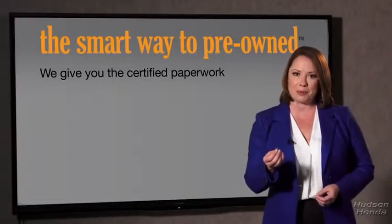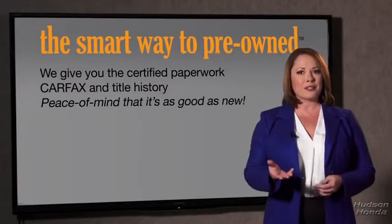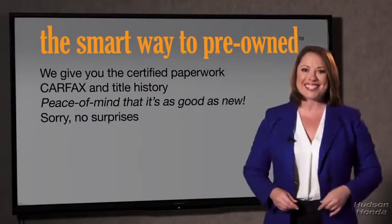Why should you worry if the odometer's been rolled back, or you're the victim of a salvaged or rebuilt vehicle, or worse, a washed title? We give you the certified paperwork, along with the CarFax and the title history, providing you with the peace of mind that your certified pre-owned is as good as new. If you like surprises, tell your entourage to have a surprise party for you after your purchase with us. We really don't want to skimp on any of those little things that need to be checked out about your certified pre-owned vehicle. We want to make it as good as new, and that's why it's the smarter way to buy your pre-owned vehicle.